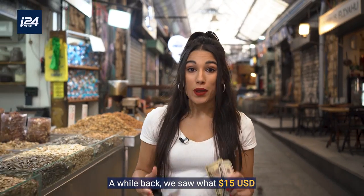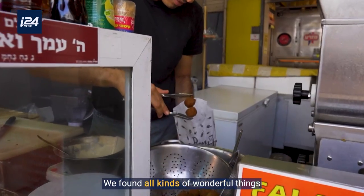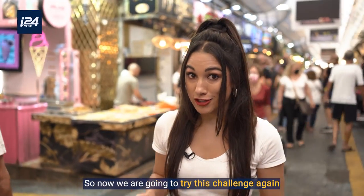A while back, we saw what $15 could get us in Tel Aviv. From hummus to falafel, we found all kinds of wonderful things.